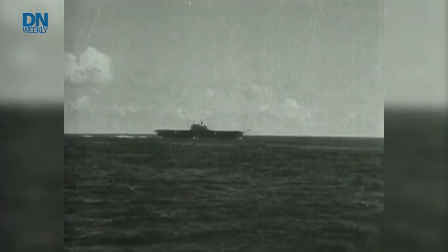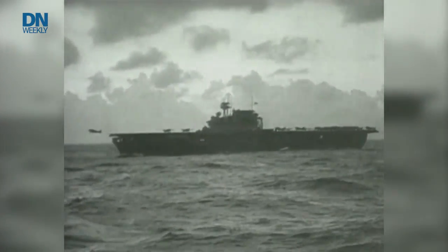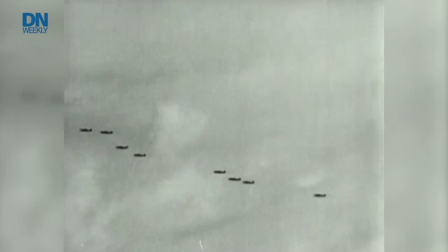The Battle of Midway set the pattern for other sea battles which followed in the Pacific. Researchers said access to the ships is so difficult because of how far and how deep the ships are out in the ocean.